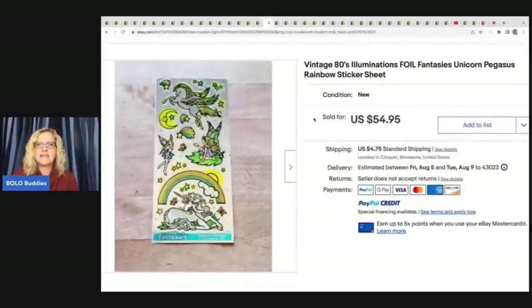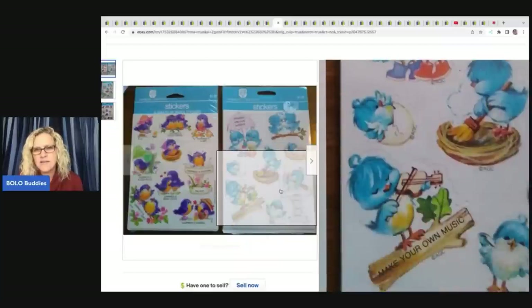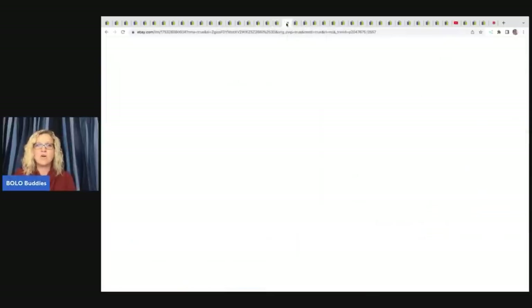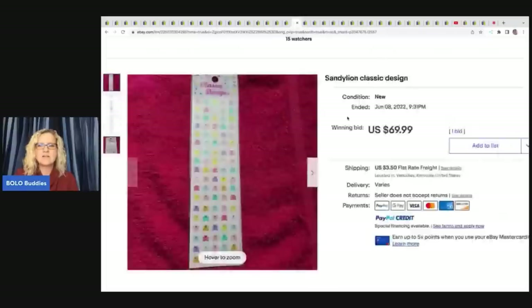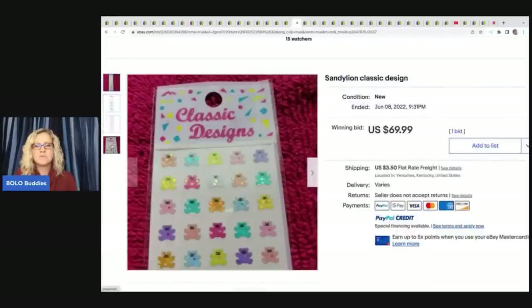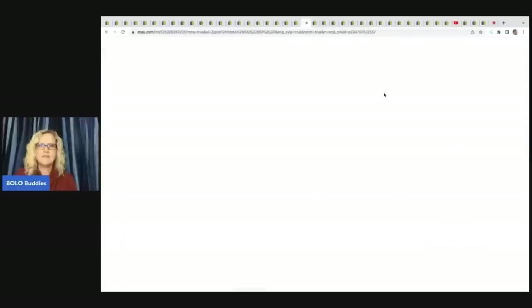This is a vintage 1980s foil Pegasus Rainbow Sticker Sheet — $54.94 on that one. Still great money. Vintage 1980s Hallmark Greetings MIP Stickers, cute birds — sold for $141.39. So even American Greetings and Hallmark can do well. Here's another one — $177.50 on those plus shipping. These are classic designs by Sandy Lyons. Some Sandy Lyons can go for big bucks. The ones in strips don't usually go for as much, but this one ended up going for $69.99 — possibly because of a prism effect.